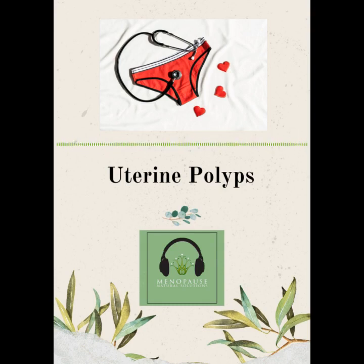Various types of uterine growths are common, but not necessarily normal during the perimenopause. In previous episodes, I have discussed endometrial hyperplasia, fibroids, and adenomyosis. I'll add the episode details to the show notes in case you want to go back and listen to these. Today, I thought I would discuss polyps with you as it's something that hasn't been covered before.